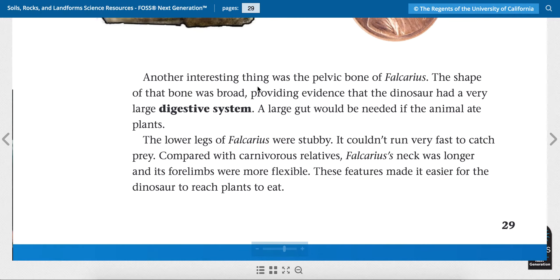Another interesting thing was the pelvic bone, near the hip of Fulcaris. The shape of that bone was broad, providing evidence that the dinosaur had a very large digestive system — that's how it digests food and puts the nutrients into the body. A large gut, or stomach, would be needed if the animal ate plants.